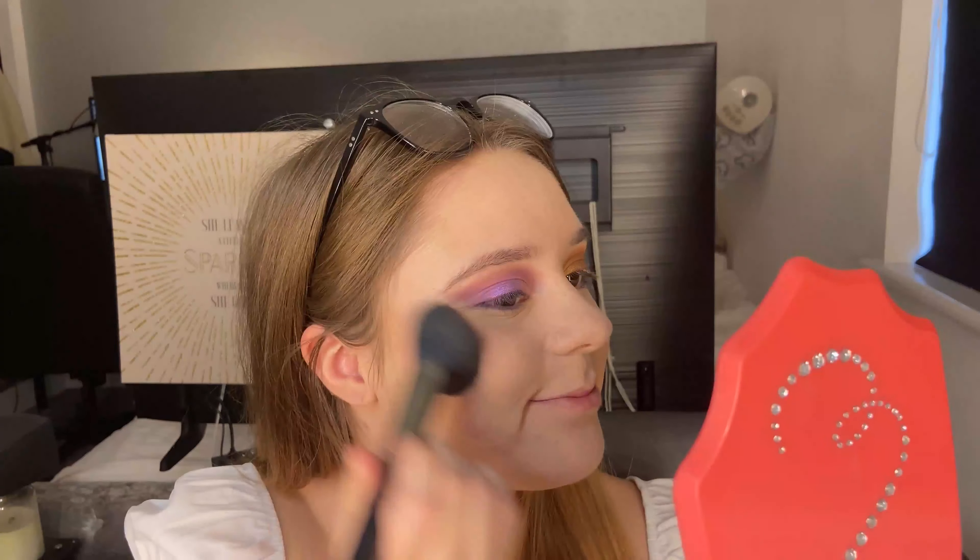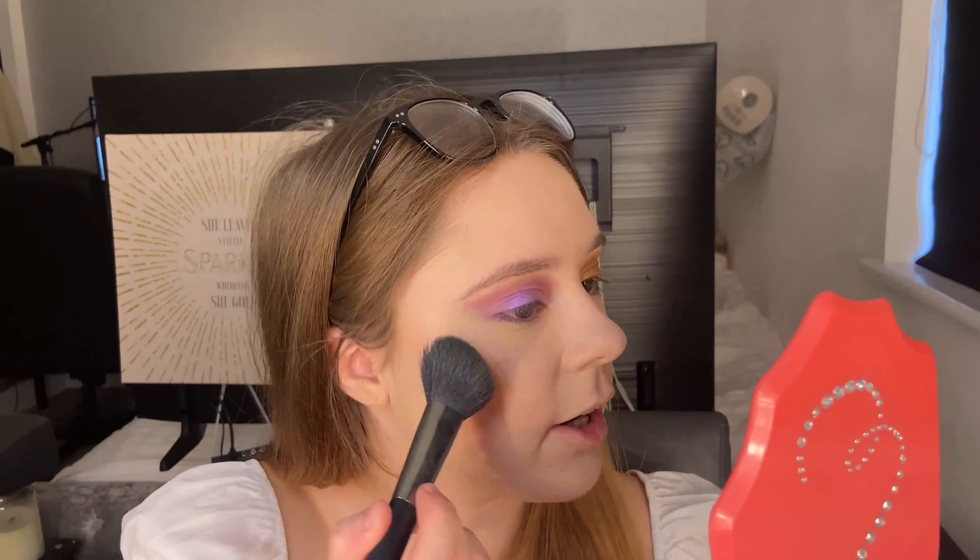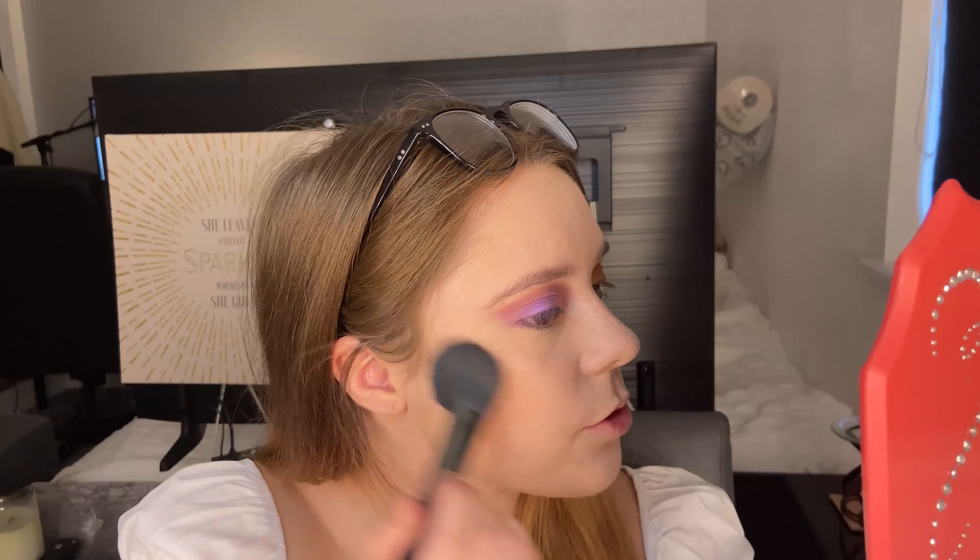For bronzer I'm going in with my Anastasia one in the shade Rosewood. It's such a beautiful color — more of that ready warm tone, which is why I chose this one over the lightest bronzer shade.